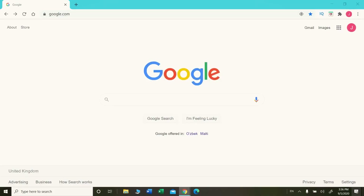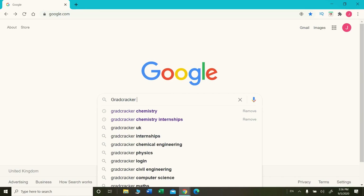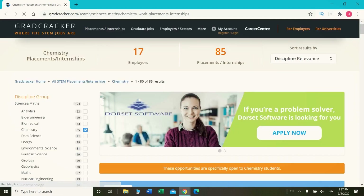Now moving on to the tutorial on how you should be finding and applying for an internship. The website we'll be using is called Grad Cracker. All you need to do is type it into your Google search engine, then filter by the subject you want to look for internships in — for example, chemistry. Don't just leave it there; also filter specifically for internships rather than graduate jobs or placements, and click the first link that comes up.